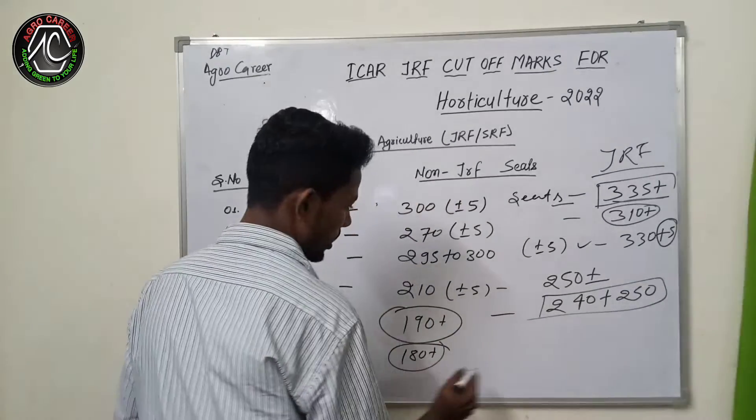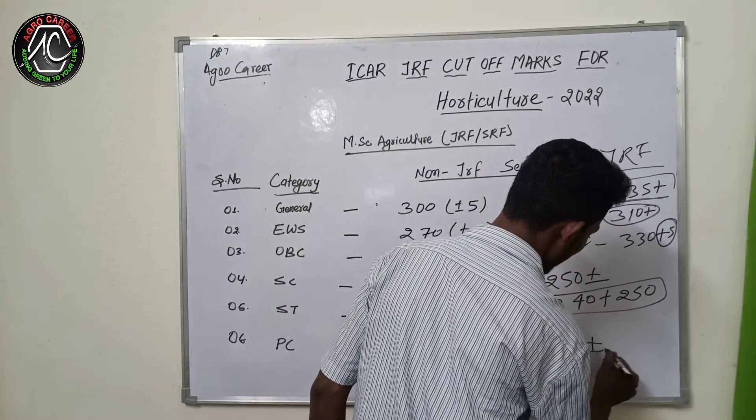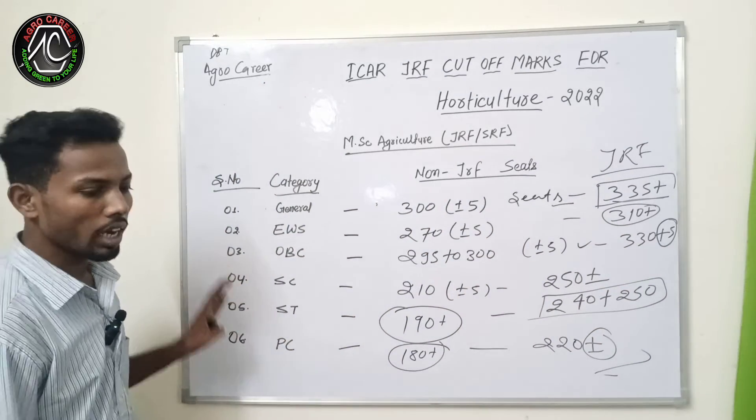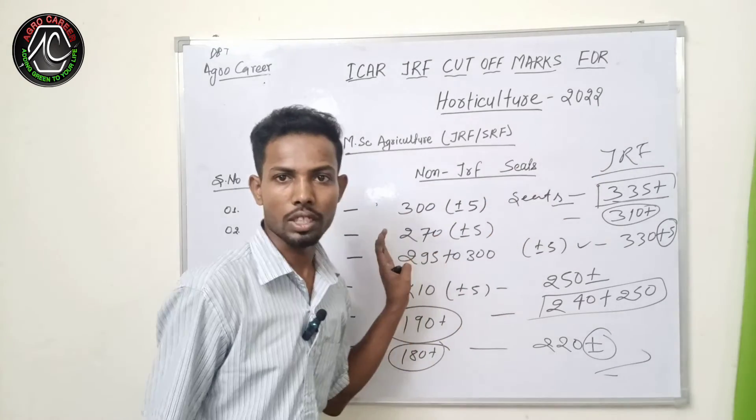For the PC category, those who are bringing 222 plus marks this year will get a JRF seat. These all are the exact cutoff marks for the JRF and non-JRF seats in horticulture.